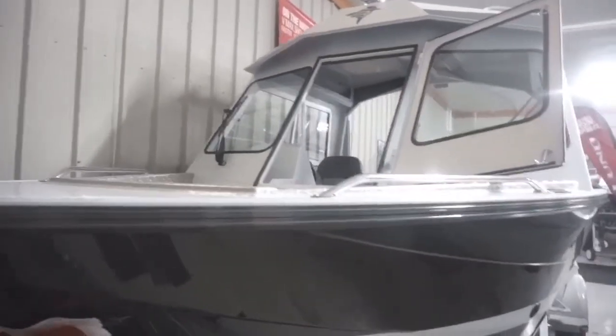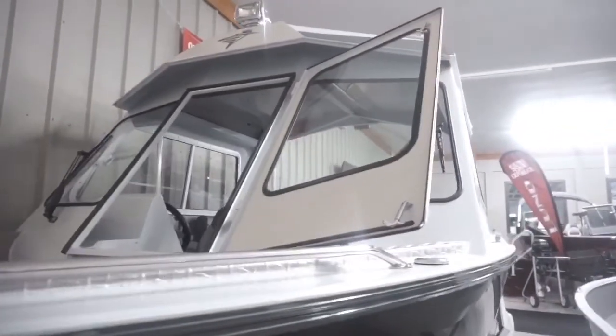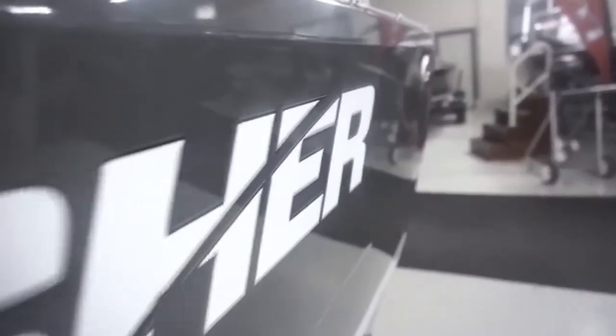Hey, Dennis here with Tomogamy Marine. Today we'll be showcasing the 2025 Kingfisher Escape Hard Top. If you are looking for a boat that is excellent in rough waters or a boat to simply go to the cottage with a top covered, this is your new unit.